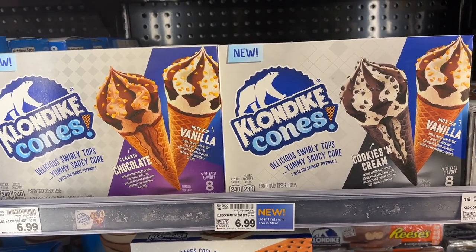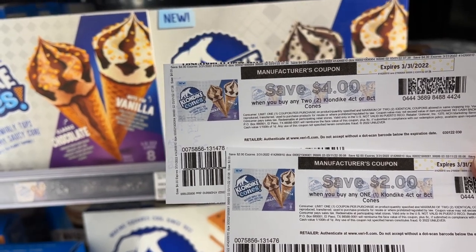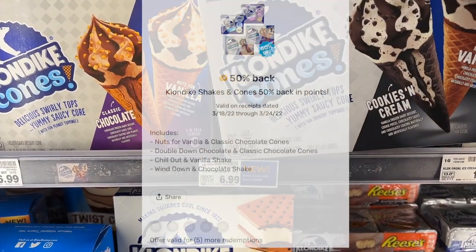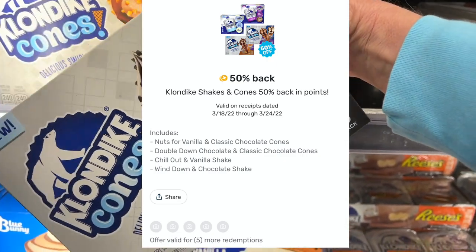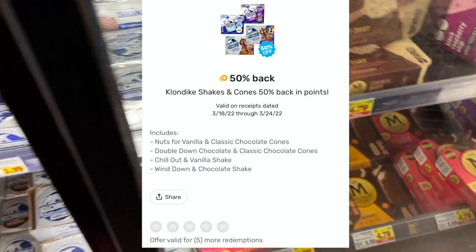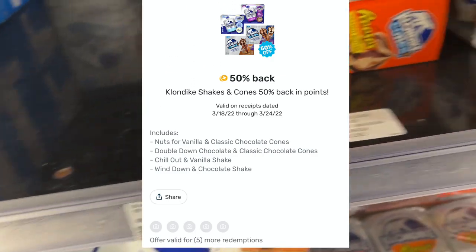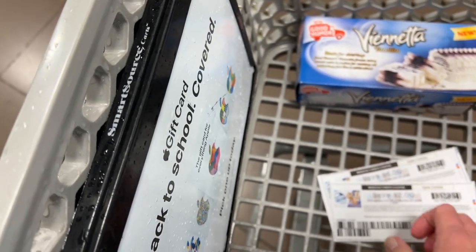Next I'm going to pick up the Klondike Cones at $6.99 each, using my $2 off one and $4 off two printable coupon. I'm going to pick up three because Fetch is offering 50% back on the shakes or the cones. You can redeem this up to five times, and I'm taking advantage of at least three today. Check coupons.com for similar coupons if you can't find these exact ones.